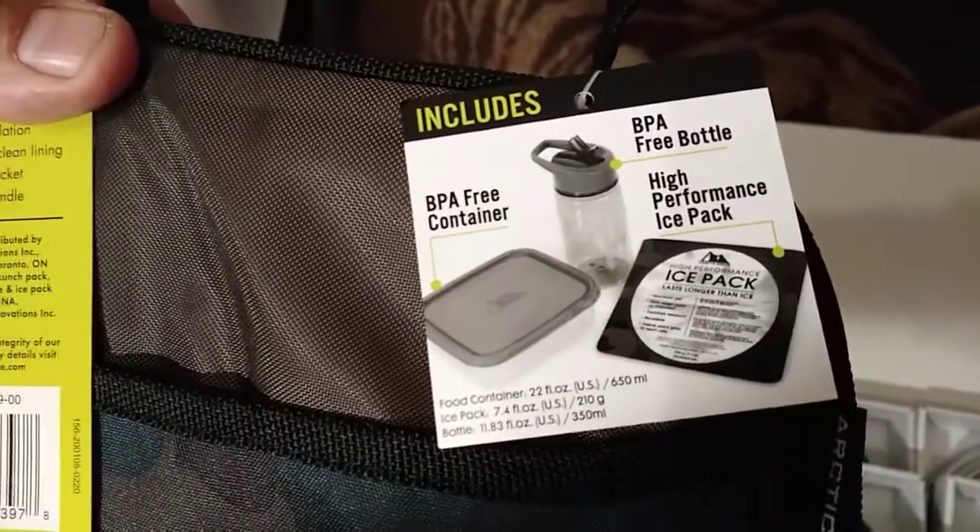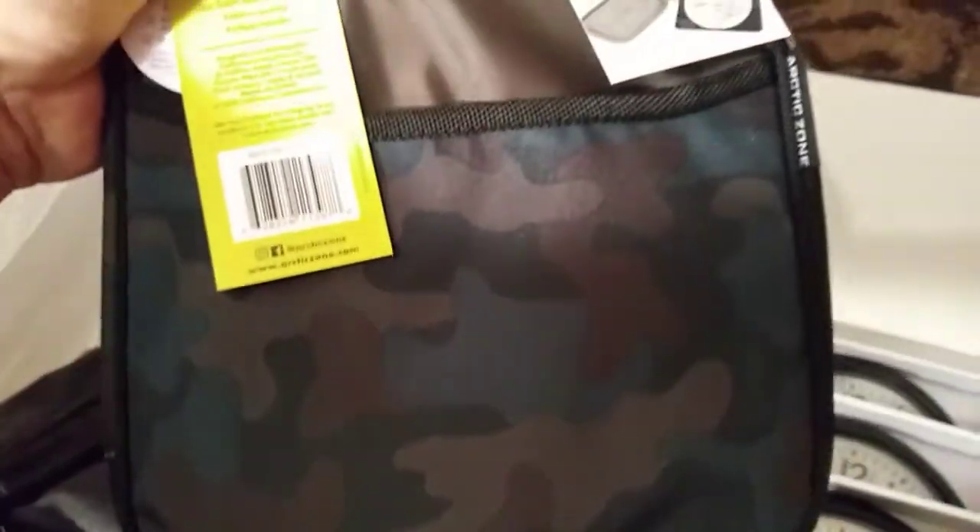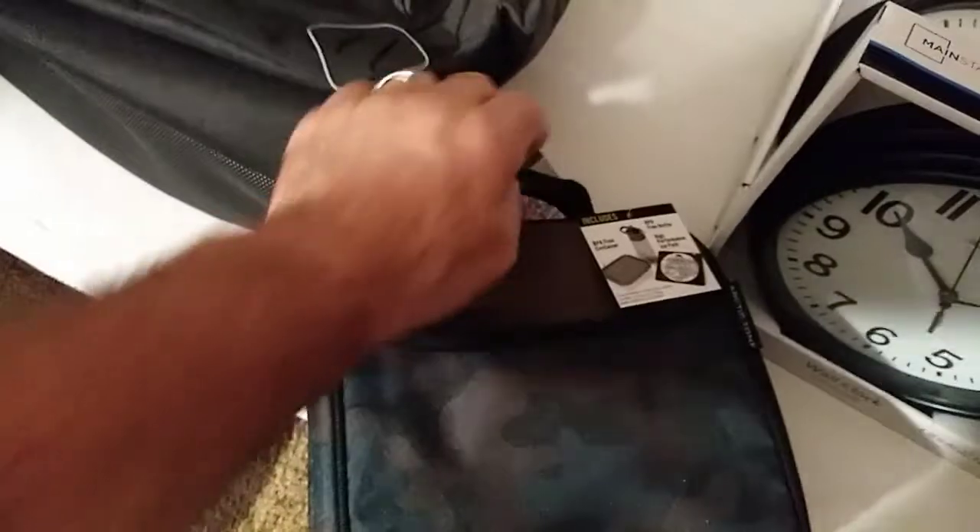Also the lunch bags right here — I have one here. These were ten dollars. Here's the UPC. It comes with these items, so as you can see it's a full lunch bag, also has a little pocket. Nice little lunch bag for school or work or whatever.